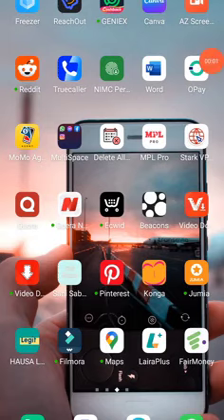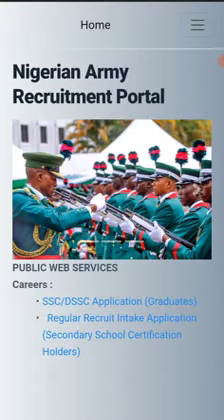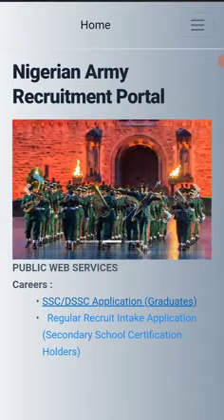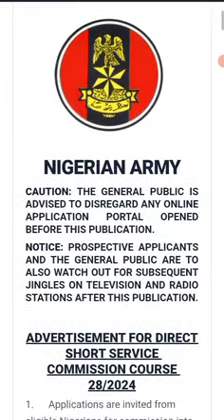We're going to talk about the hacks on how to register this form. You go to your Chrome, you type in 'Nigerian Army'. This recruitment is specifically for DSS — that's Direct Short Service — for those that have a degree and those that have finished higher institution, from 20 years to 40 years.